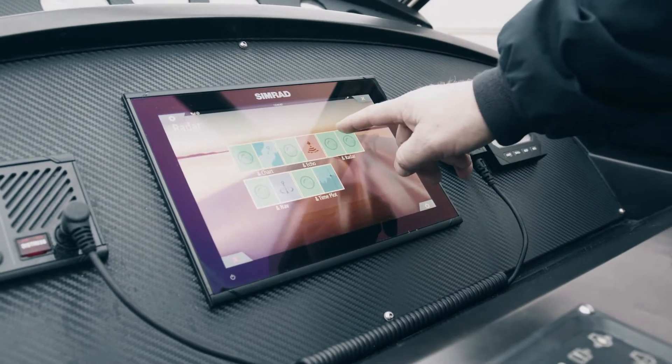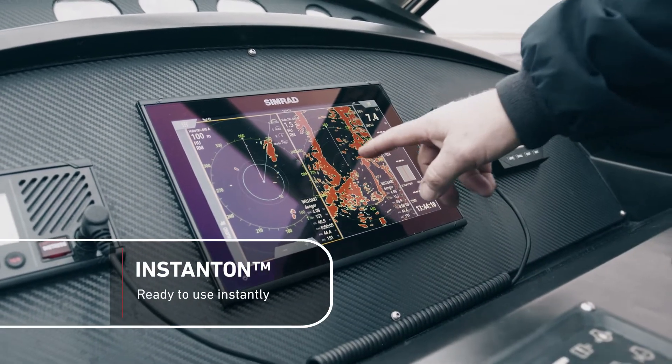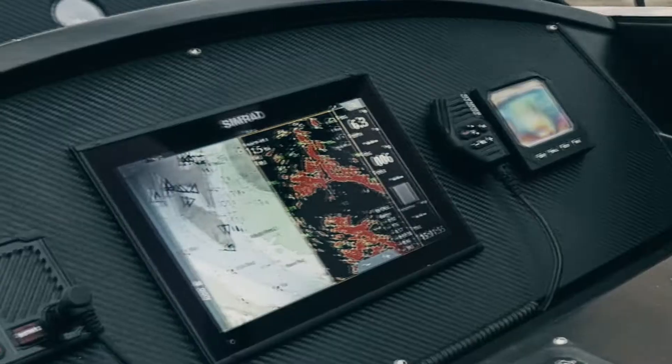One of the features of the Halo 20 Plus radar that we've got on board is the instant-on feature. If you go out and get caught with the mist coming down, you can power the radar up and it's instantly on — that's a vast improvement over the older radars that took a minute and a half.